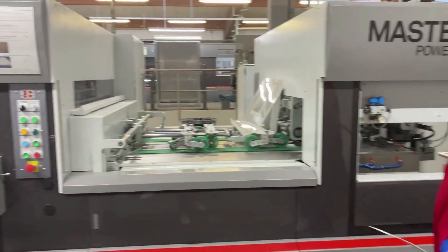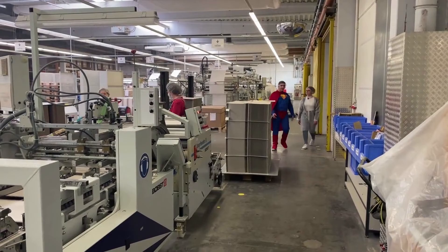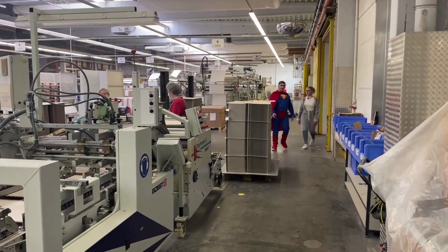Hier sind wir in der Endverarbeitung Kleben. Der Stanzzuschnitt wird gefaltet, geklebt, geprüft und in einem Umkarton verpackt und an den Kunden versendet. Die Einstellung und Überwachung der Maschine – das ist eine der vielen Tätigkeiten eines Packmitteltechnologen.